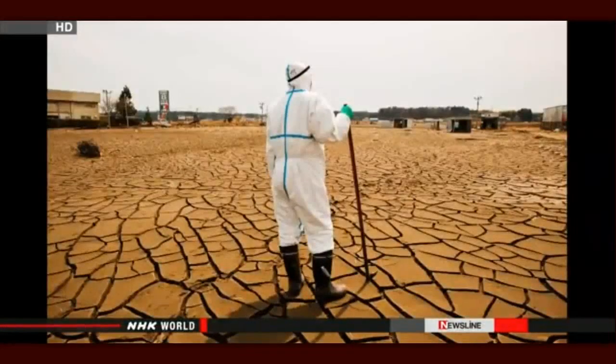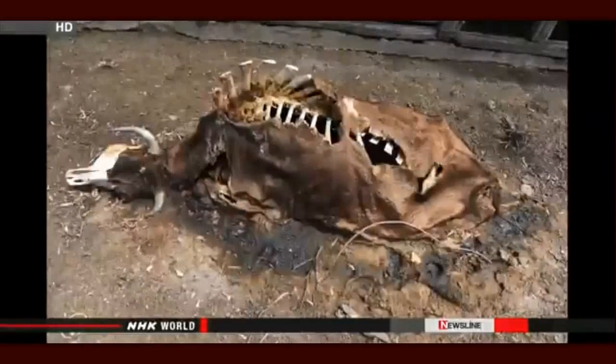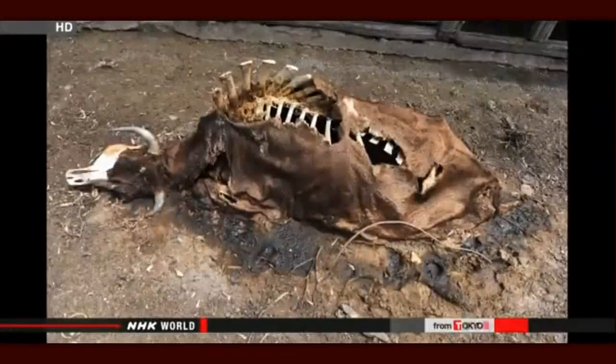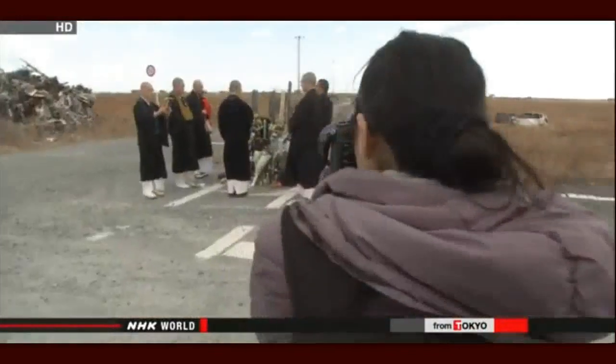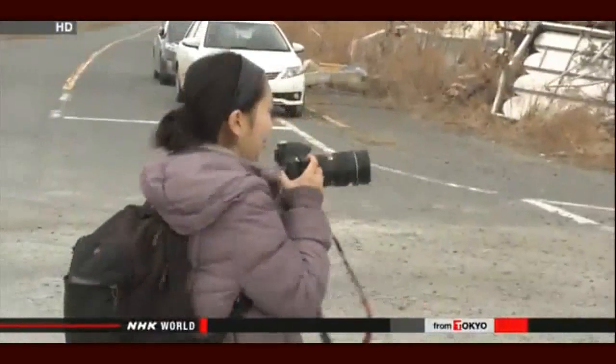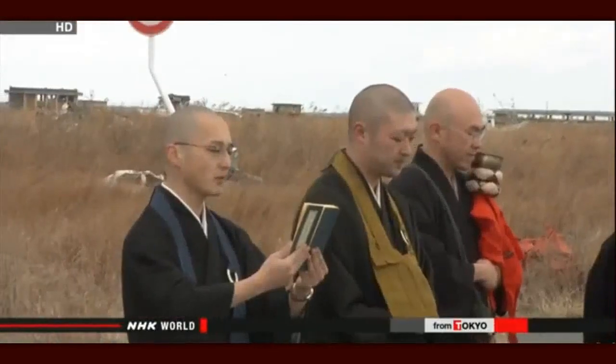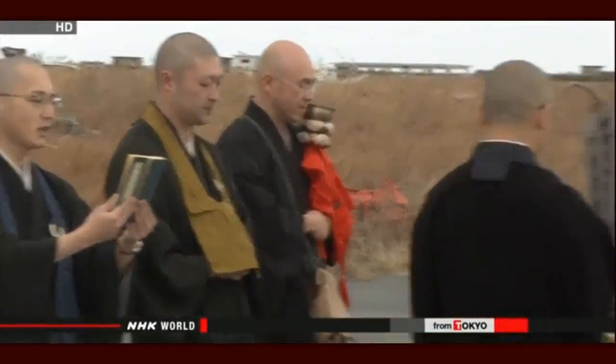A police officer in protective clothing searches for the bodies of the missing near the Fukushima Daiichi nuclear plant. This scene was shot beyond the boundary of the exclusion zone. They provide a graphic account of a situation few people have witnessed. Three years on, the broader impact of the tragedy has somewhat faded. The traces are buried on a deeper level inside the hearts of the survivors.